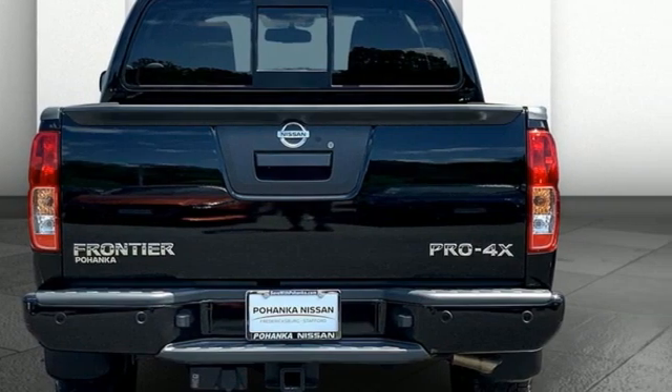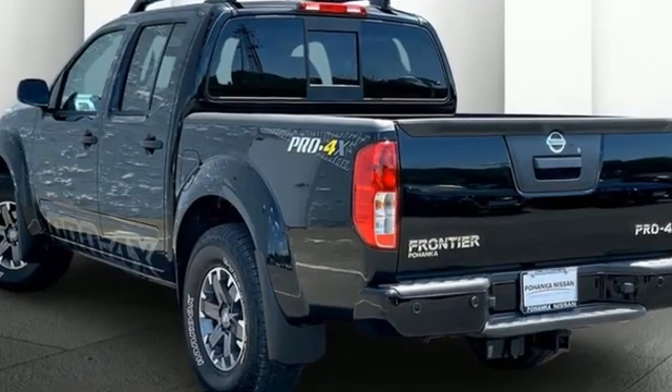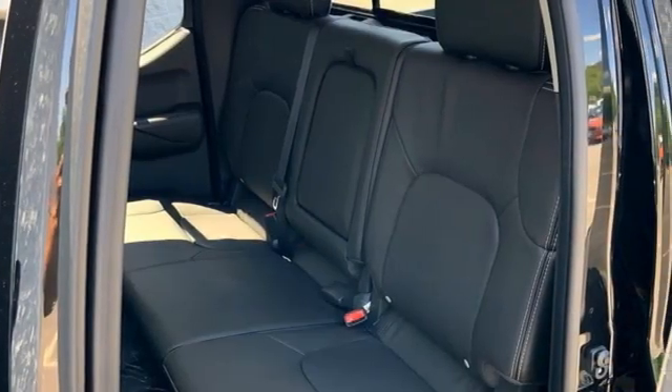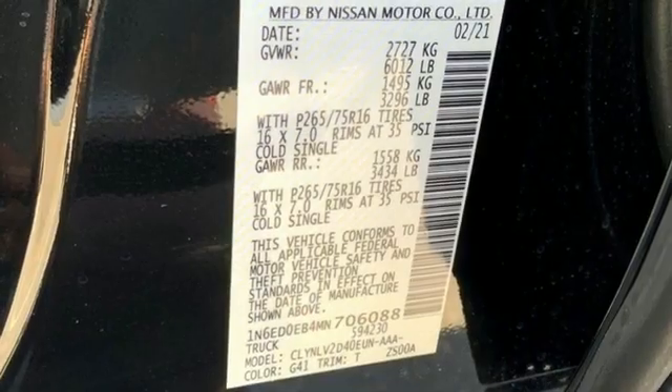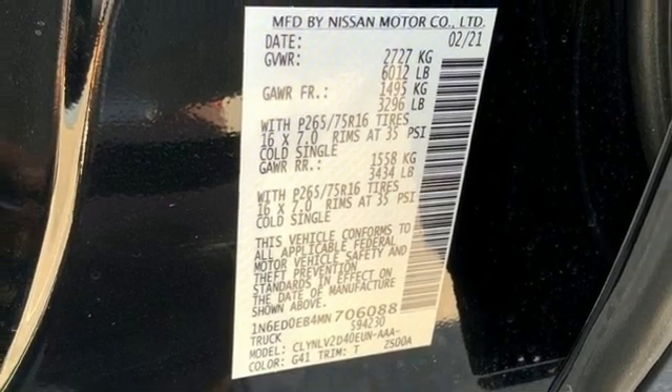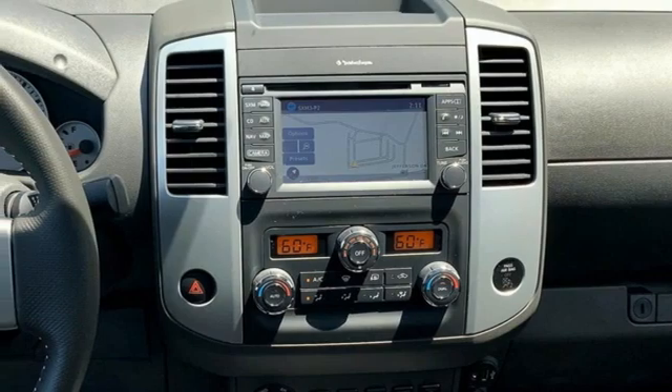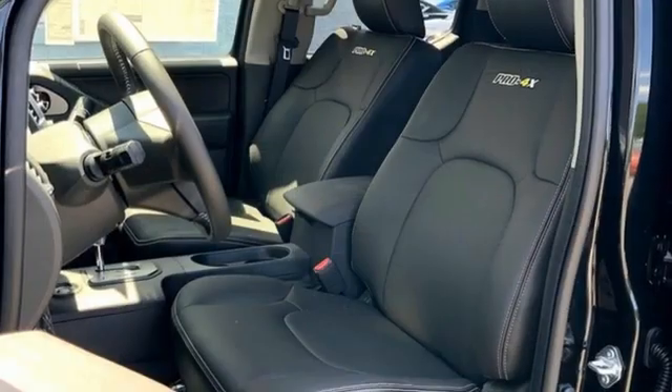V6 engine, four-wheel drive, express open and closed sliding and tilting sunroof, integrated navigation system with voice activation, wireless phone connectivity, front heated leather bucket seats, aluminum wheels, electronic shift on the fly, rear parking sensors and automatic transmission.